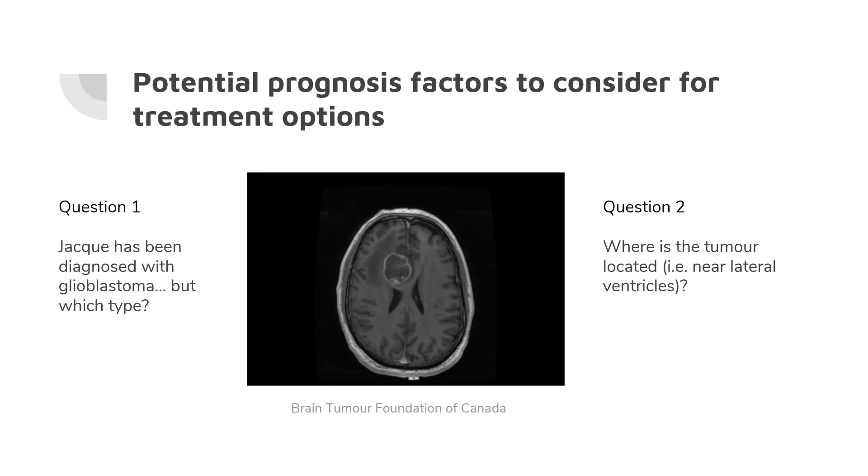To begin, we should look at potential prognosis factors before looking at any treatment options. In our case study, the patient Jacques has a glioblastoma but we do not know which type it is. Glioblastomas may have multiple types and their modes of action may vary from one to another, therefore it's important to understand the molecular and genetic profile that the tumor has.